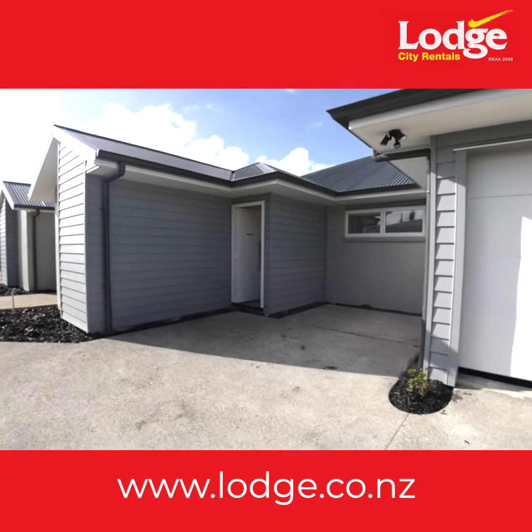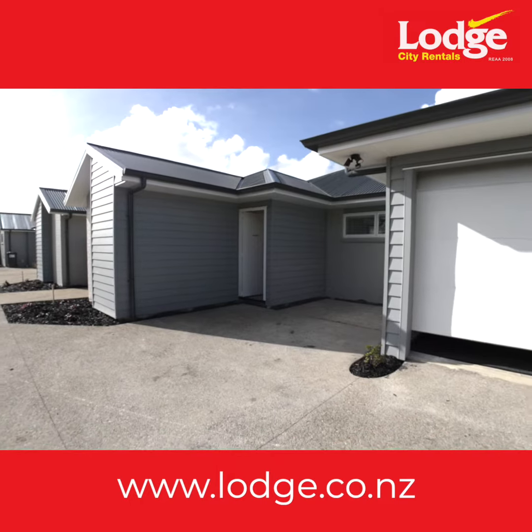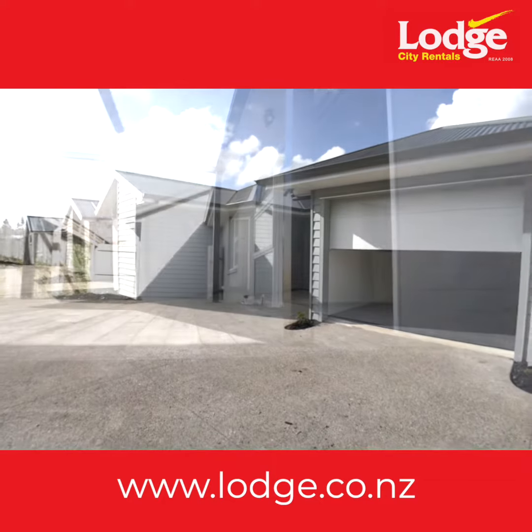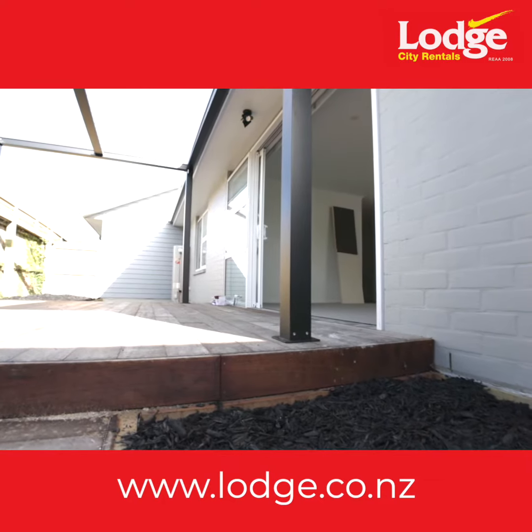Convenience is at your fingertips with the inclusion of a single-car garage, providing secure parking and additional storage options. The exterior showcases contemporary architectural elements and landscaping that contribute to the home's exceptional curb appeal.